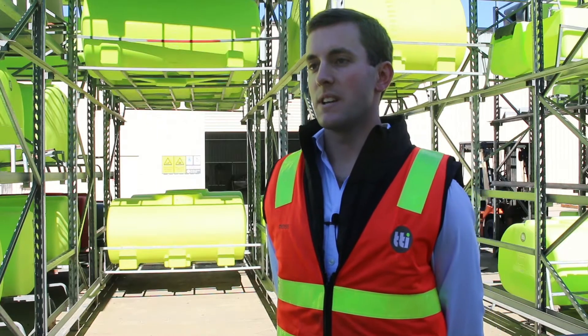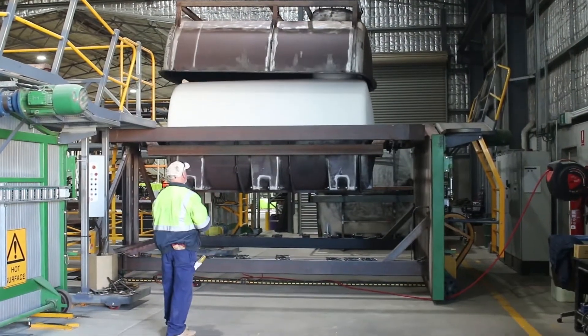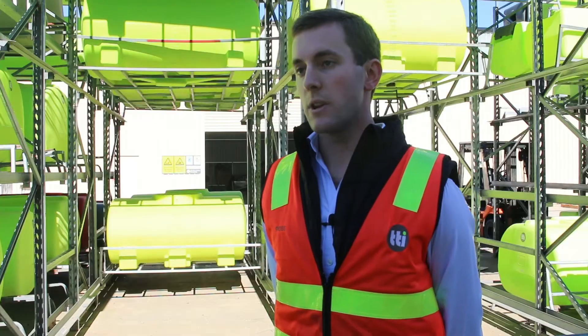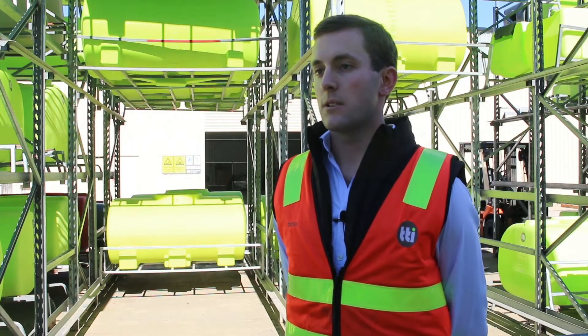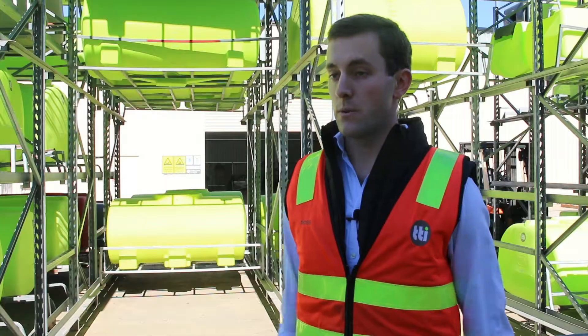My name is Ross Buchner and I'm the General Manager here at TTI, TransTank International, in Nathalia. We are manufacturers of rotationally moulded polytanks for the liquid transport industry. A lot of our tanks will go on the back of trucks and utes and various other vehicles for various applications.